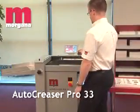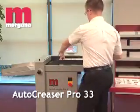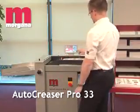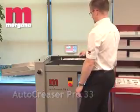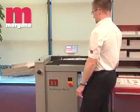The Auto Creaser Pro 33 is a stand-alone creaser with fast, easy make ready and a highly productive output of up to 8,500 sheets per hour at 8.5 by 11 inch size, or 11,000 sheets per hour at 5.5 by 8.5 inch size. It provides a cost-effective, easy-to-use solution to the problem of cracking when folding digital print, and is equally at home running litho or digitally printed sheets, laminates, or cross-grain stock.